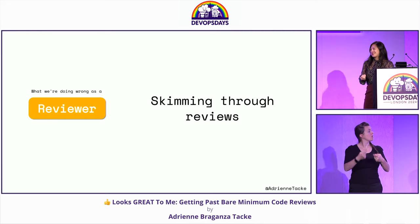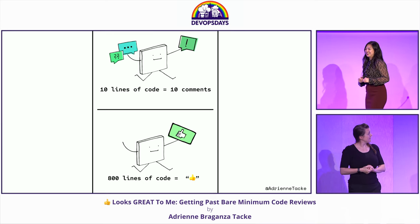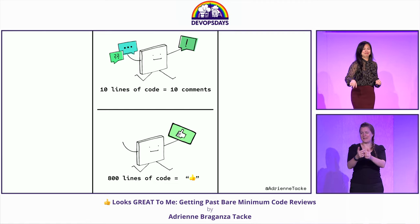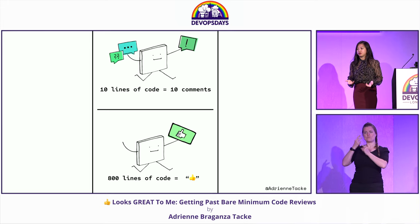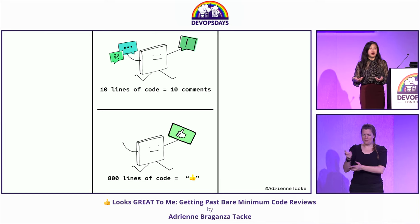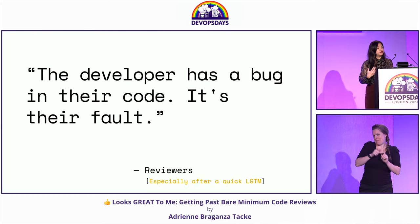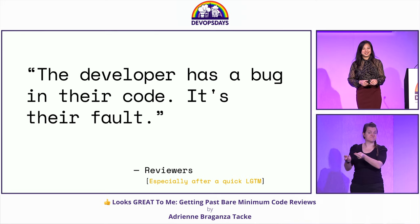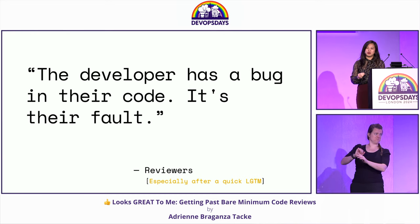Next, one of the problematic things we do as reviewers is skim through reviews — it's Friday, I have PTO coming up. That's a problem because as reviewers we have some responsibility to give a proper review. What is the point of doing a code review if we're not going to do it thoroughly? Some reviewers have the mindset that if the developer has a bug, it's their fault — even if there's a production fire, it's not on me. That is a mindset we should be trying to change.